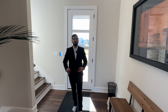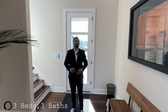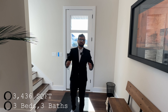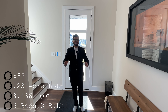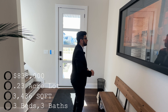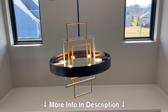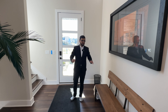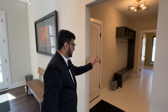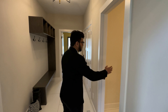Welcome to the interior of this beautiful home. Let's start with some specs: three bedrooms, three bathrooms, 3,436 square feet of interior space. It sits on a 0.23 acre lot and is currently on the market for $838,000. At the front door we have a two-floor high ceiling light fixture, three windows bringing in a bunch of natural light, and a phenomenal touch bench with an artificial tree.